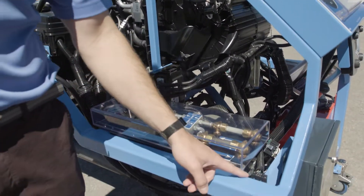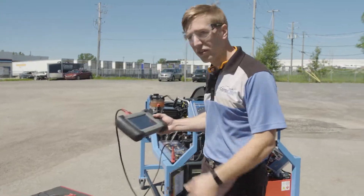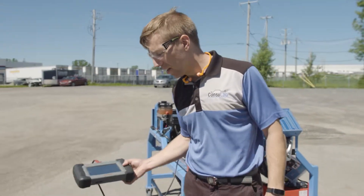Now we've got the data link connector here. Next I'm going to show you what we can do with the scan tool. We have the same access with the scan tool to all the data that you do on the vehicle.